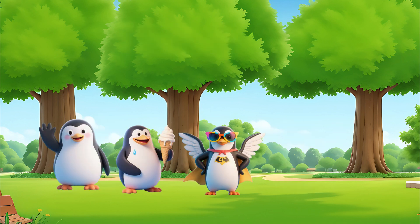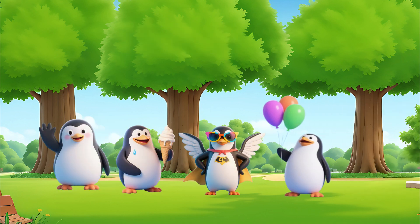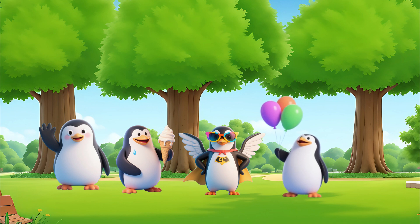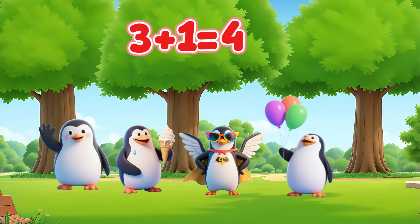Three penguins are here. Another penguin joins. How many penguins are there? Three plus one equals four.